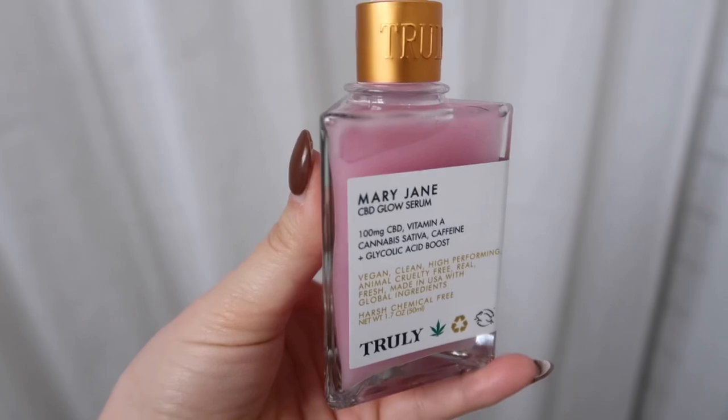The next product they sent me is the Mary Jane CBD Glow Serum — I love Truly's packaging. This also has CBD, vitamin A, cannabis sativa, caffeine, and glycolic acid. All of Truly's products are vegan, clean, high-performing, cruelty-free, and made in the USA with global ingredients — harsh chemical free. This serum has antioxidants to firm and brighten your skin, and similarly to the face mask, glycolic acid gently resurfaces the skin for that bright new-skin look.